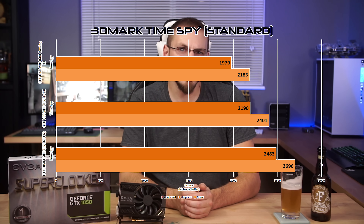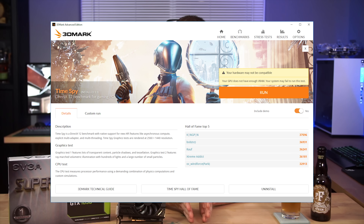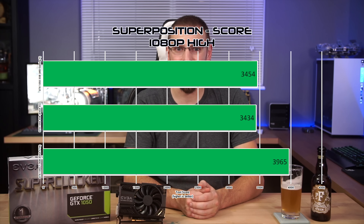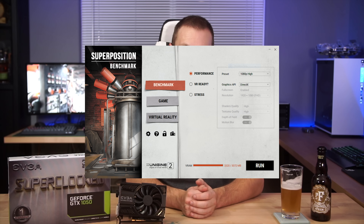There are definitely some interesting numbers here. While the CUDA core count was equal on both the 1050 3GB and the 1050 Ti, we see the 1050 3GB falling somewhere between the other cards in 3DMark Time Spy. In fact, the 1050 2GB gave a warning about not being able to run Time Spy due to insufficient video memory. In Superposition, memory bandwidth appears to be a factor — the 1050 3GB winds up in third place behind the 1050 2GB, and both the 3GB and 2GB models gave warnings about insufficient video memory for Superposition at 1080p High.